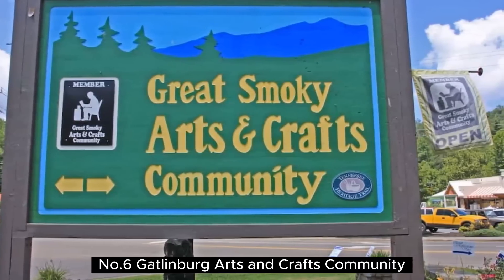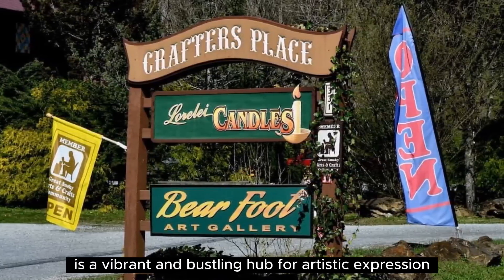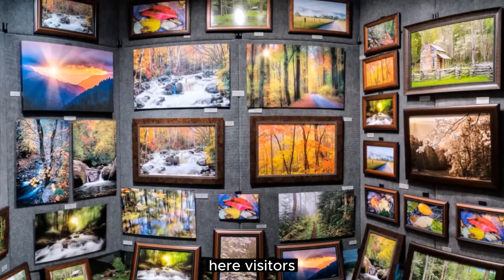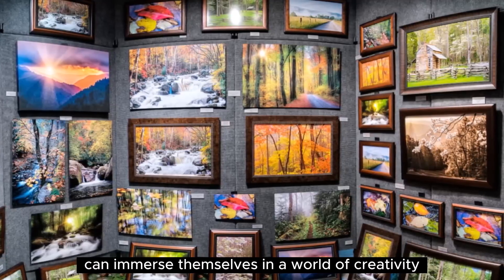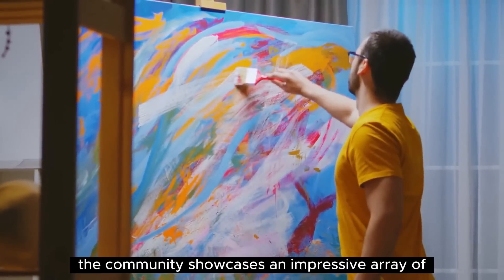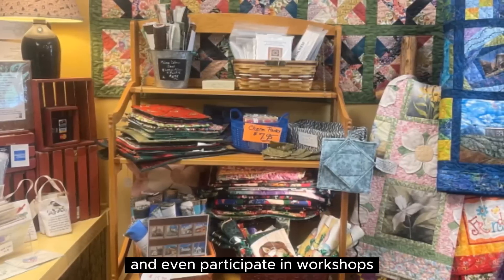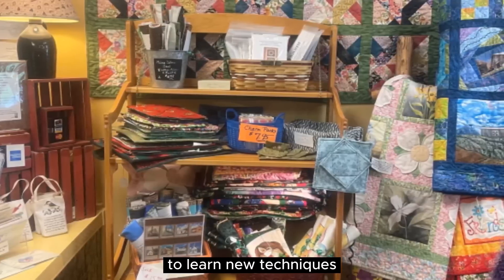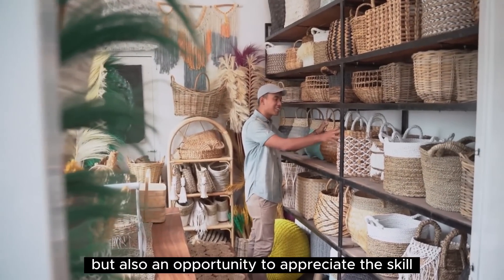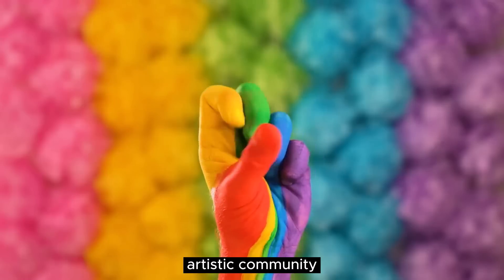Number 6: Gatlinburg Arts and Crafts Community. The Gatlinburg Arts and Crafts Community is a vibrant and bustling hub for artistic expression. Stretching along an 8-mile loop road, it is the largest independent organization of artisans in the United States. Here visitors can immerse themselves in a world of creativity, exploring over 100 studios, galleries, and shops. From wood carving and pottery to painting and glassblowing, the community showcases an impressive array of artistic disciplines. Engage with talented artists, witness live demonstrations, and even participate in workshops to learn new techniques. It's a haven for art lovers and a testament to Gatlinburg's thriving artistic community.